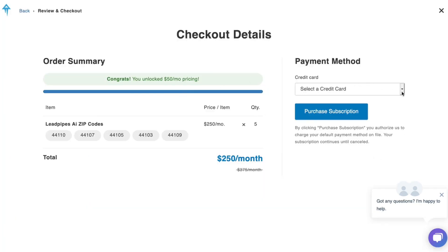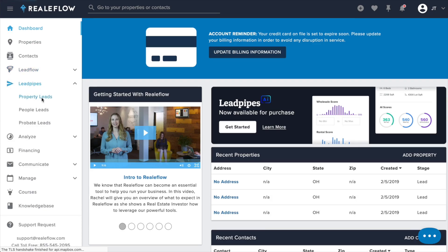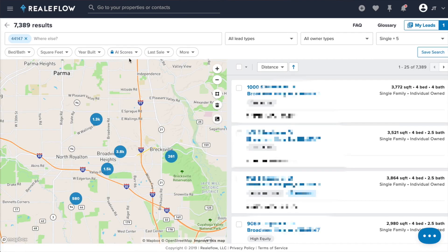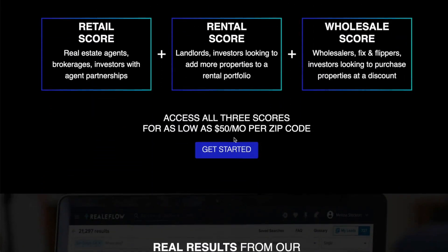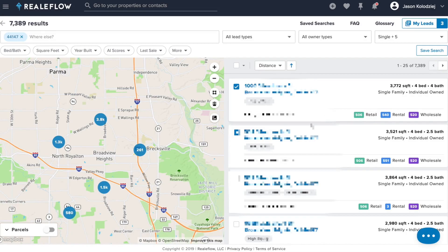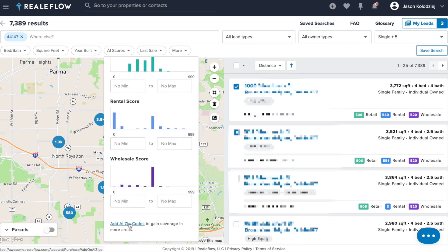Lastly, review your order and select your payment method. Also, if we go into LeapPipes, you'll notice this AI Scores filter here. Now, until now, this was only available to current AI users. Non-AI users will see this little blue lock here — clicking on this will take you to our LeapPipes AI information page where you can find out more information. Select the Get Started button to claim your zip codes. If you're a current LeapPipes AI user and want to claim more zip codes, click that same AI Scores filter and look here beneath the Scores histogram. Click here to be taken to the zip code checkout page.